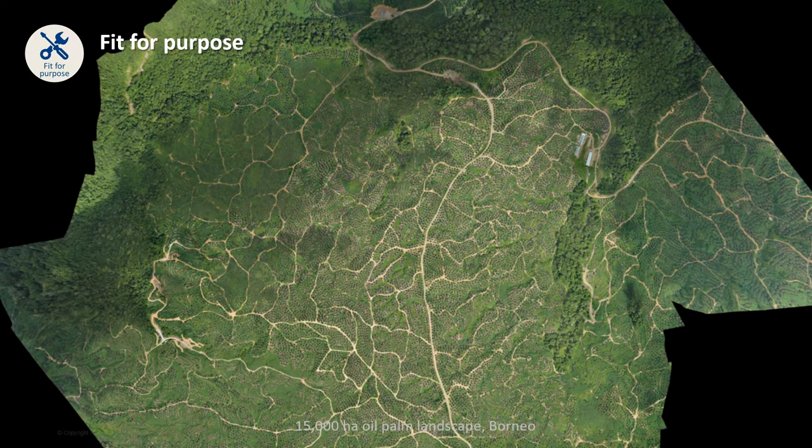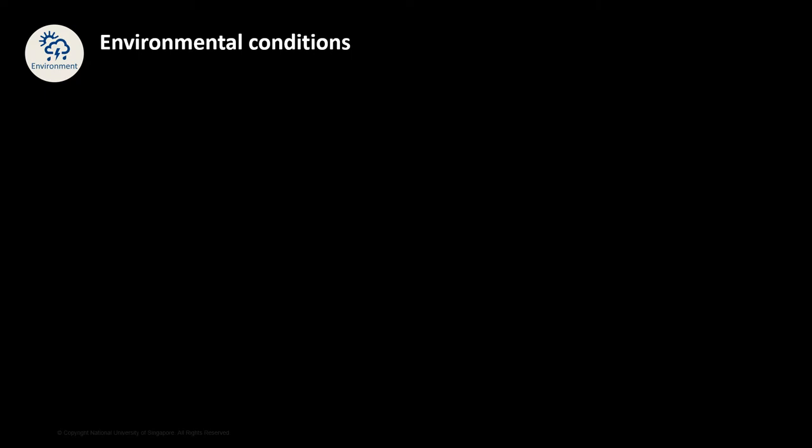A second consideration is the environment. For many field ecologists, the reason why we want to use a drone is because we work in very challenging environments. Sometimes it is difficult to even get to our field sites. One of my former students, Susanna, brought a drone with her to Madagascar for field work. As you can see, it was quite a perilous journey.